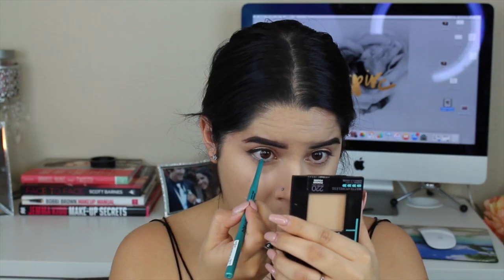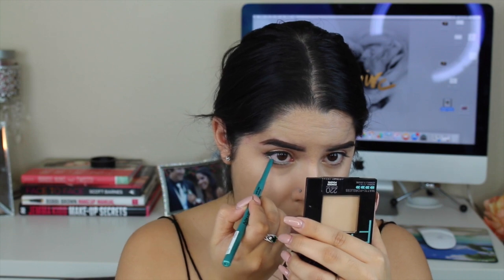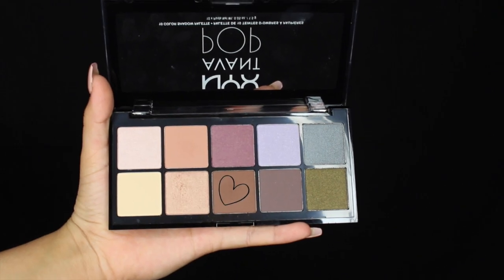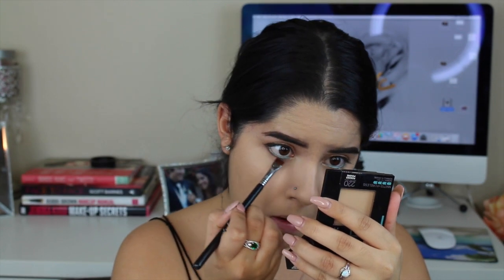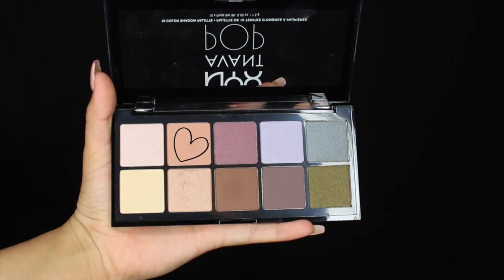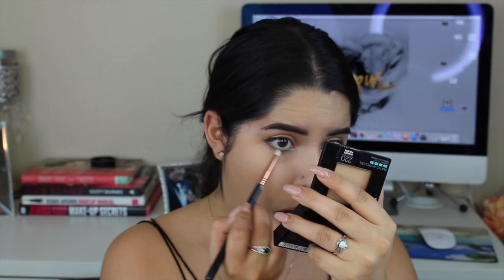To finish off the eyes, I went into the NYX Aqua Green eyeliner and applied that to my waterline to really mimic that gorgeous aqua waterline that Kim K had in Armenia. Then for my lower lash line I took that dark brown from the NYX palette and ran that closest to my lash line, and then buffed it out with that peachy tone that we used for our transition shade.